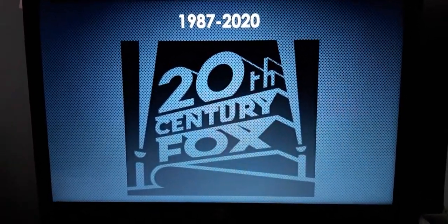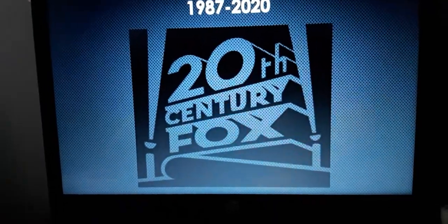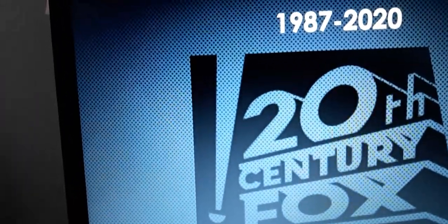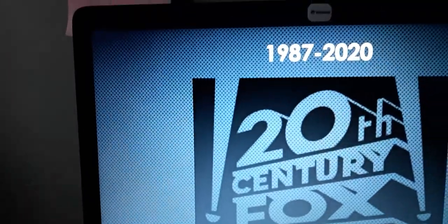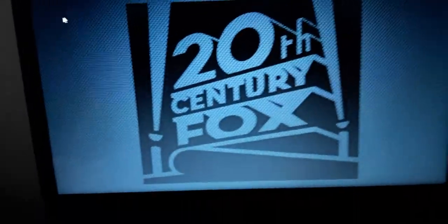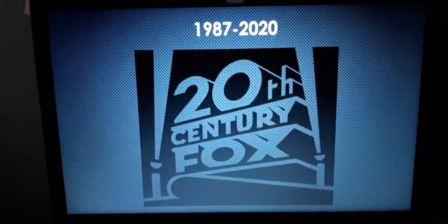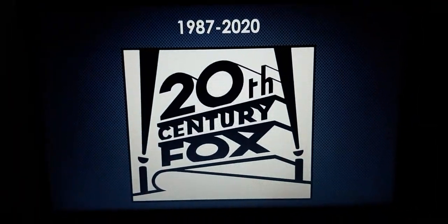1987 to 2020. This is the present version for 20th Century Fox, when the 20th Century Fox logo is from 1980 to the present. We have two clear searchlights now, and the 20th Century Fox logo looks like the 20th Century Studios logo. And also the inverted version.